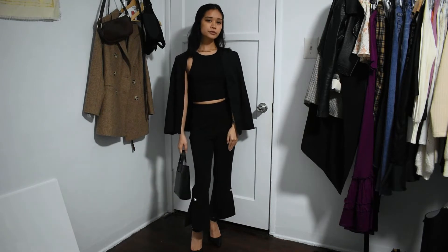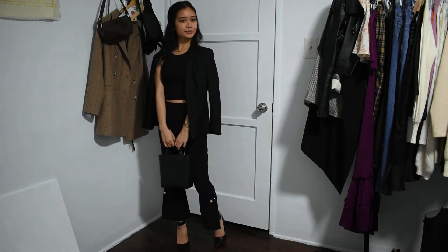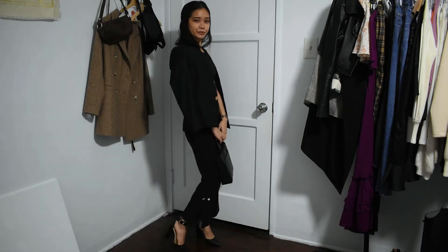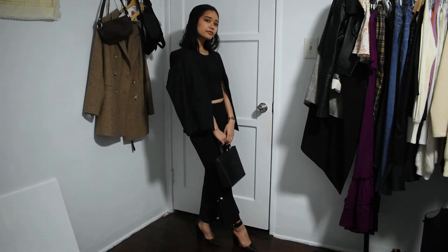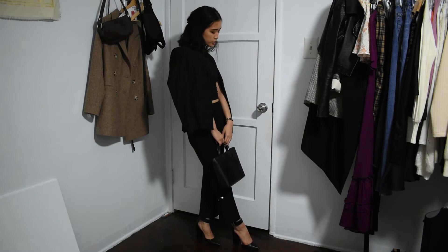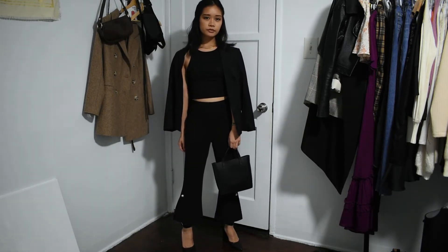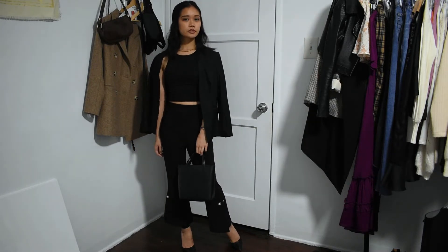This first outfit works for a few reasons. First, monochrome outfits tend to look very chic, especially in a classic neutral color like black. It also features structured silhouettes with flared pants with pearl detailing on the side, which elevates them a bit. For shoes, you can't go wrong with heels to quite literally elevate your outfit, and I tend to go for a pointed or square toe for a classic look.